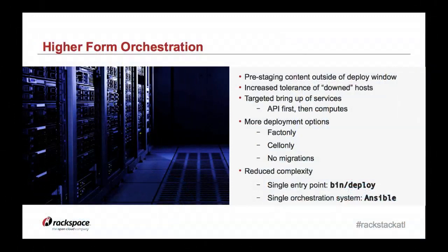We've also reduced the complexity of our deployments. We no longer have multiple ways of doing a deploy — we have a single entry point, no matter what type of deploy or where you're doing it. And we have a single orchestration system driven by Ansible that does all the things we need to do during our deployment.